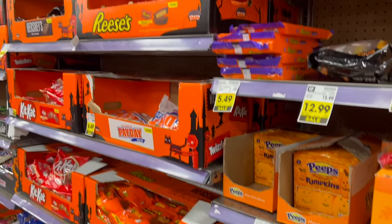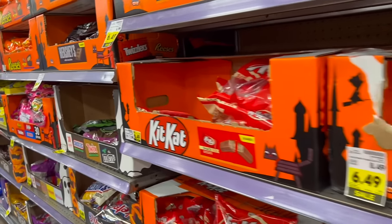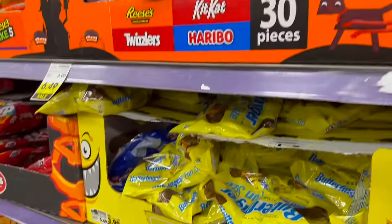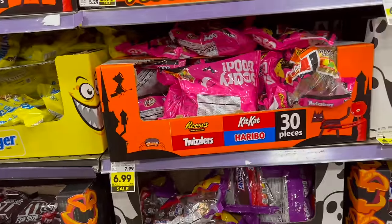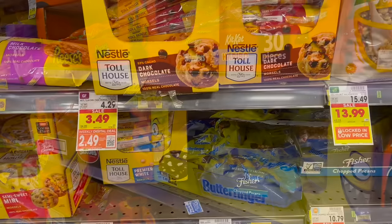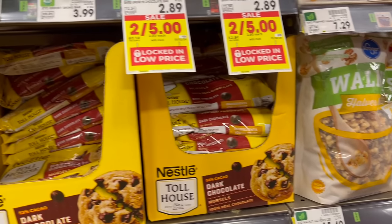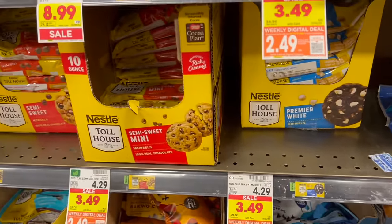The digital deals come out on Wednesday and Halloween this year is on a Tuesday. I have a feeling I'm going to be here Wednesday morning when they open, hoping this candy is all 50% off. Normally at least a little bit off to try and get rid of it after Halloween — we're about six days away. We bought a couple of bags of chocolate morsels on a digital deal last time — we got dark chocolate and semi-sweet — and they never got baked. They didn't last very long.